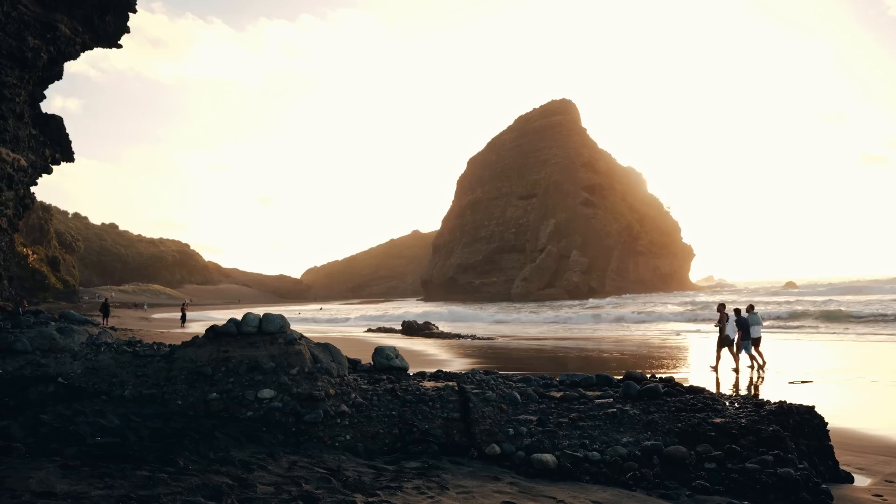If you're ever in North New Zealand, 100% check out this beach — it looked like something from Avatar, it was so beautiful. I really hope you enjoyed watching this video and I hope to see you in the next one!